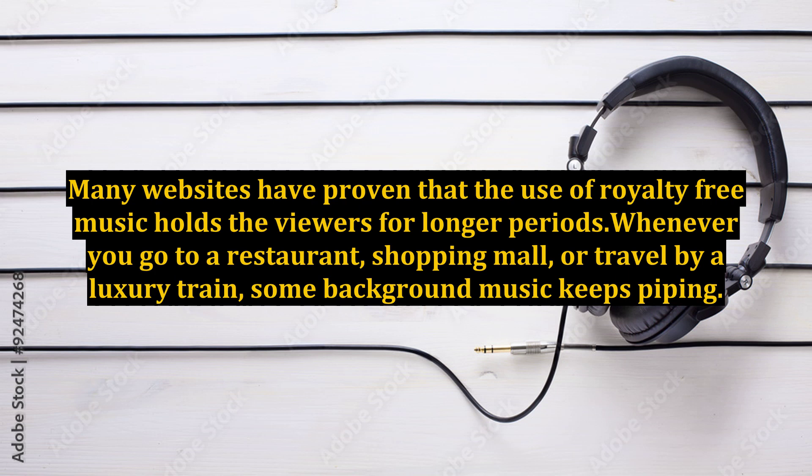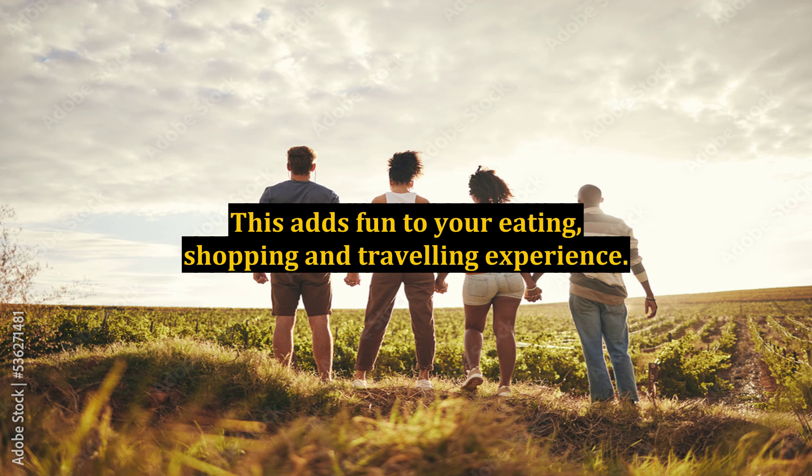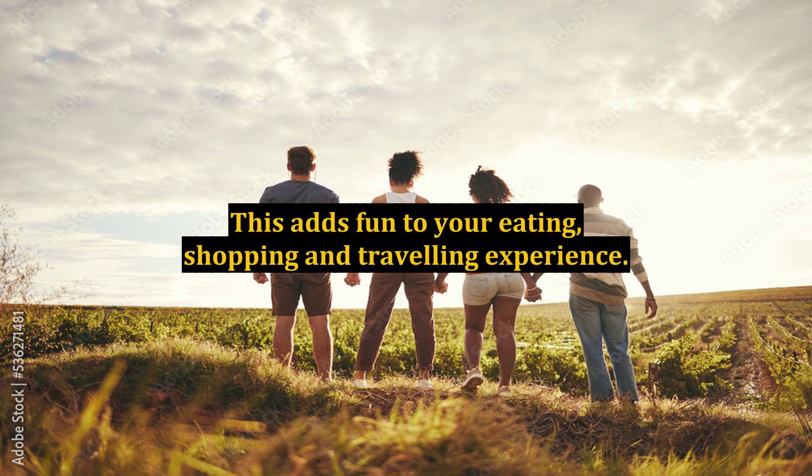Whenever you go to a restaurant, shopping mall, or travel by a luxury train, some background music keeps playing. This adds fun to your eating, shopping, and traveling experience. Similarly, the purpose of royalty-free music embedded in webpages is to keep the viewers entertained and glued to the website as long as possible.